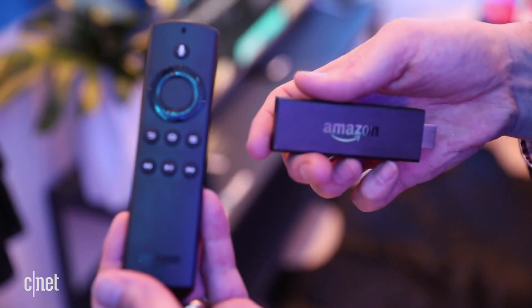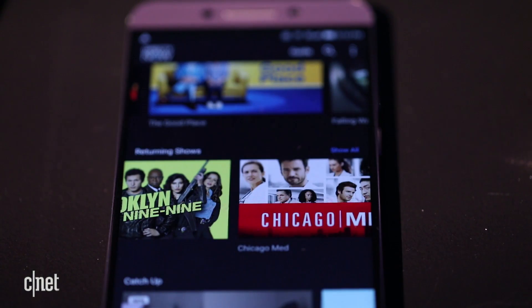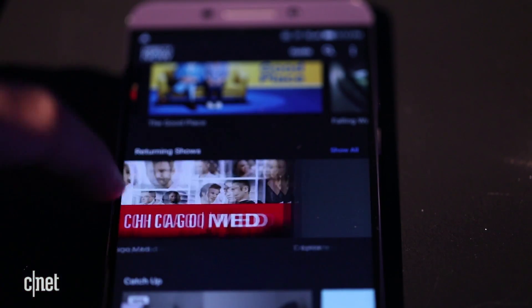Right now, DirecTV Now works with Amazon Fire TV, Apple TV, iPhone, iPad, Chromecast, and Cast-enabled devices, so there's plenty of device support out there right now.